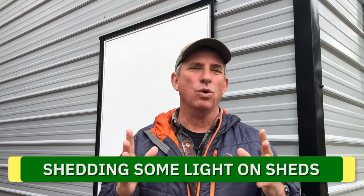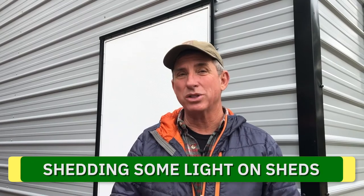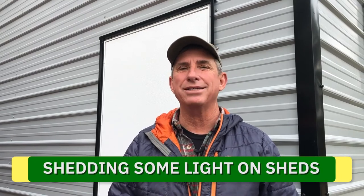Hey everybody, good morning, Coach here. This week we are discussing utility sheds in the landscape — the design, the purpose, and the organization of each, as well as what you can really do with a small shed when it comes to organizing other parts of your home. Let's get started.